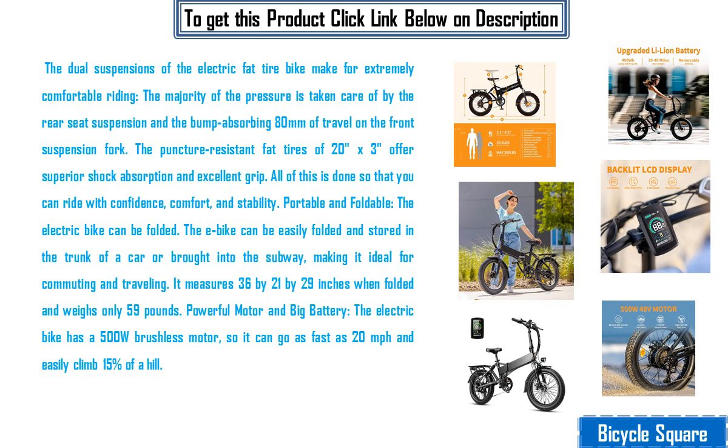The dual suspensions of the electric fat tire bike make for extremely comfortable riding. The majority of the pressure is taken care of by the rear seat suspension and the bump absorbing 80 millimeters of travel on the front suspension fork. The puncture resistant fat tires of 20 inches by 3 inches offer superior shock absorption and excellent grip, so that you can ride with confidence, comfort, and stability.